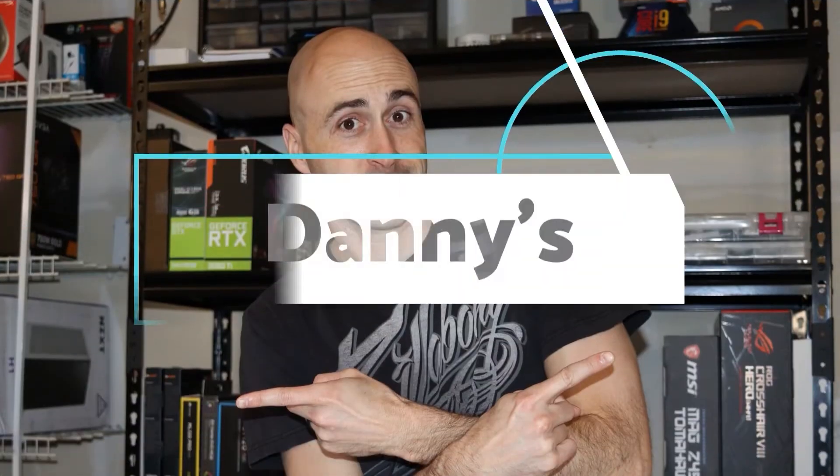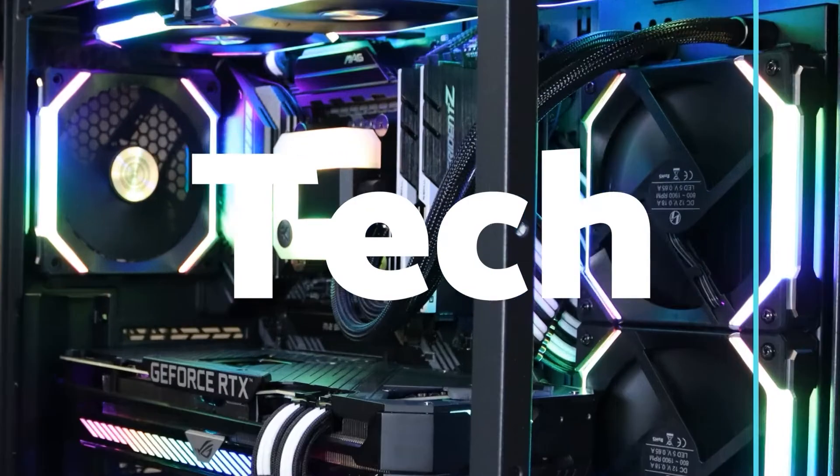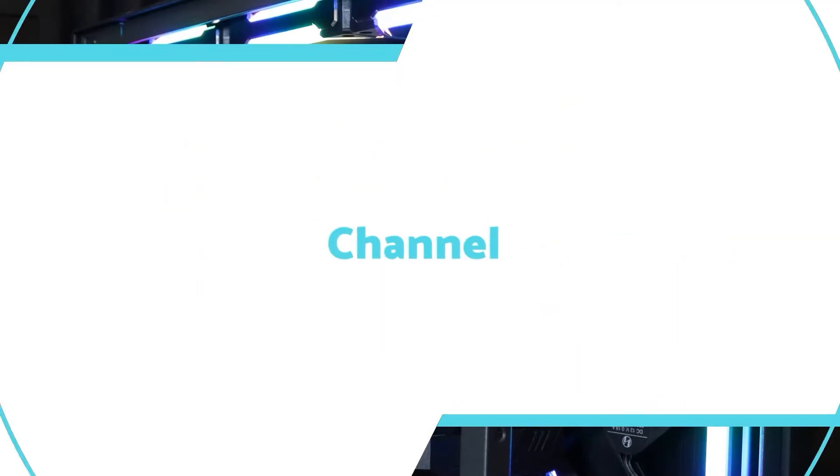To Danny's tech channel, of course. Welcome to Danny's tech channel. I'm Danny, and if you've never been here before, I like to frequently do hardware reviews, PC builds, and sometimes I do how-to videos like this one. I'm going to jump right into this today — I want to show you how to get a gaming PC for less than a thousand dollars, whether you build one yourself or pick one up from a system integrator. There are actually some decent options out there.